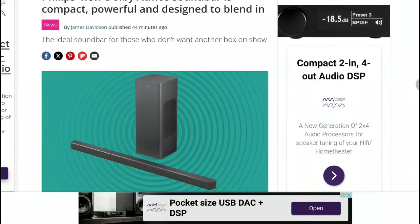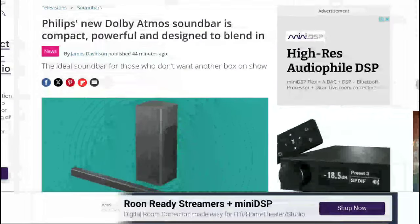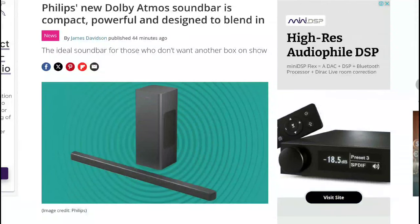The step-down model is the TBA 5309, which is still a 2.1 channel mid-size soundbar. It has support for DTS Virtual X and comes with a wireless subwoofer as well. It delivers a decent 240 watts of power output.